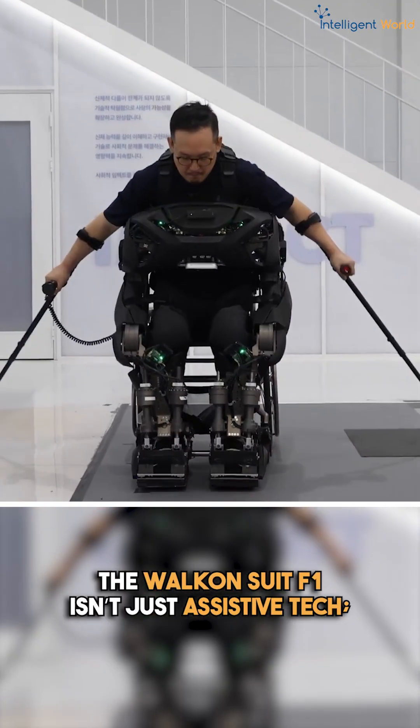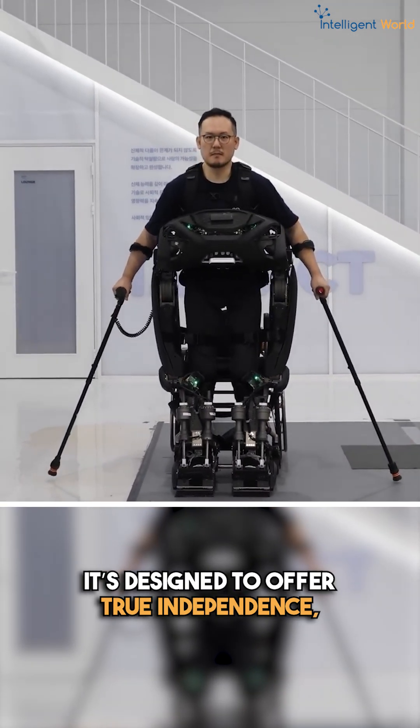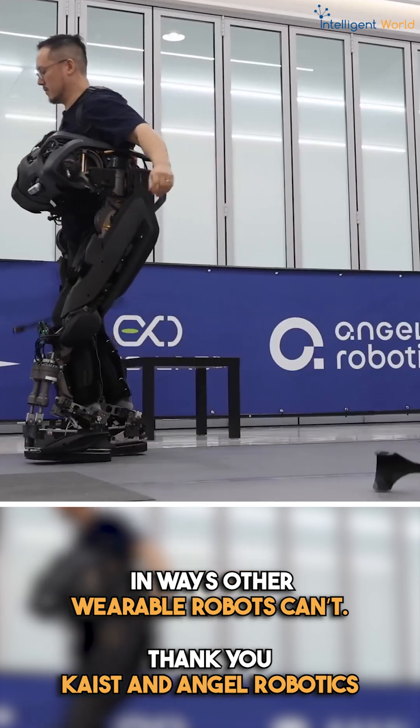The Walk-On Suit App 1 isn't just assistive tech — it's designed to offer true independence, redefining everyday mobility in ways that other wearable robots can't.